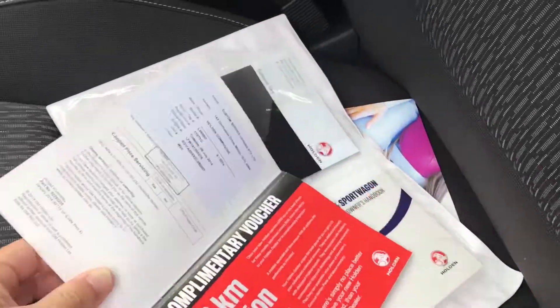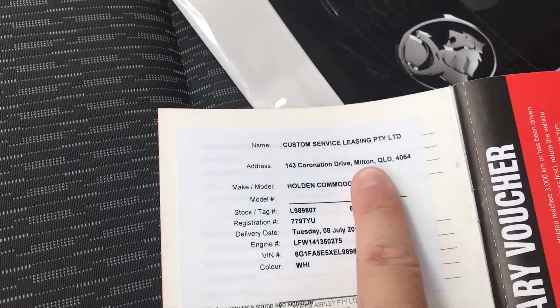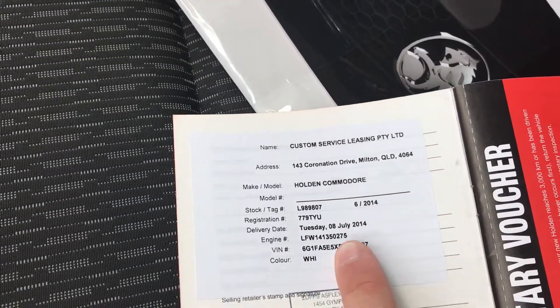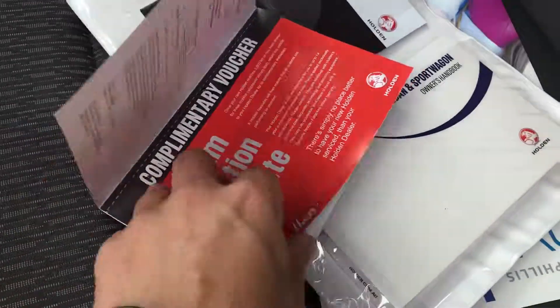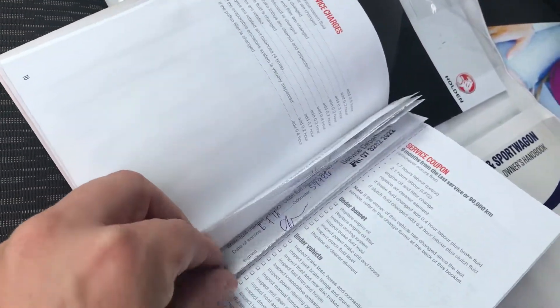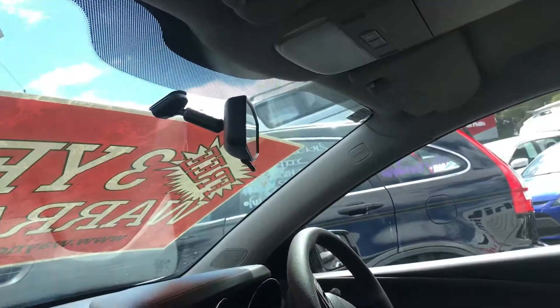I've got the books out here to show you — it was used by custom service leasing originally, up in Milton. First on the road 8th of July, and all the service history is stamped in here, every single one filled out. I'll go through that with you when you come through, and we would have done the last one on the car — there'll be a sticker on the window at the top.